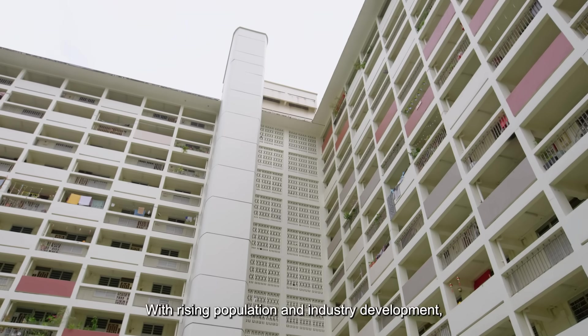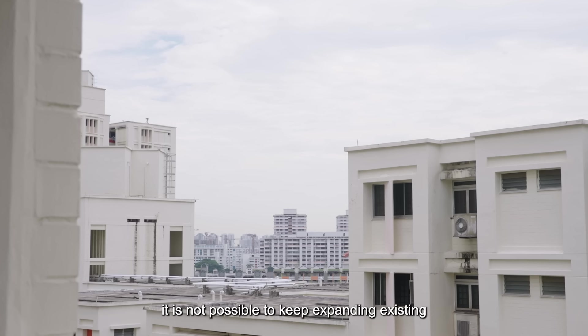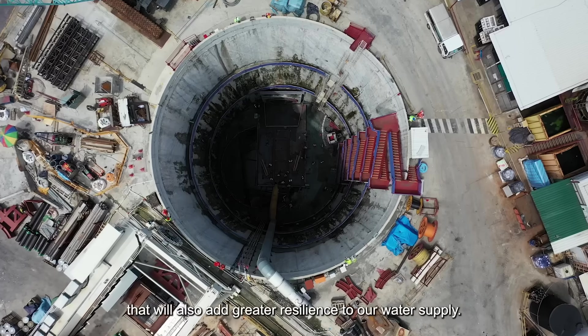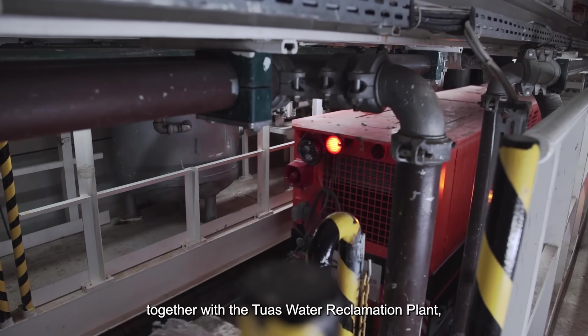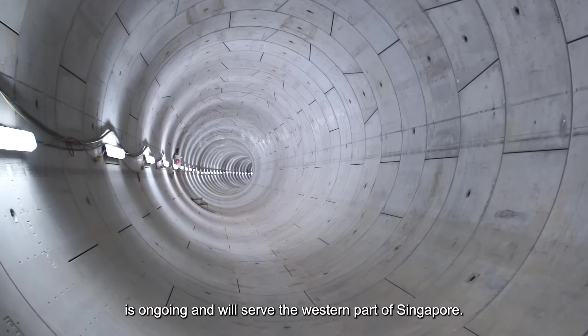With rising population and industry development, it is not possible to keep expanding existing used water infrastructure. The DTSS is a sustainable solution that will also add greater resilience to our water supply. Phase 2 of the DTSS, together with the Tuas Water Reclamation Plant, is ongoing and will serve the western part of Singapore.